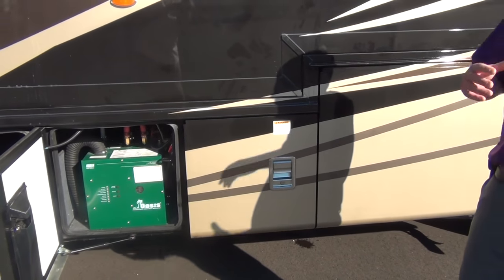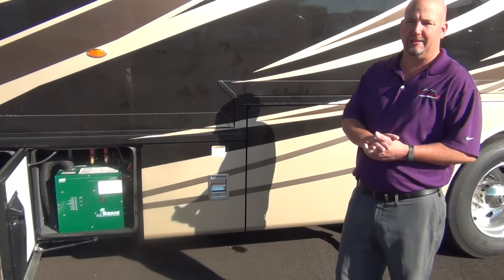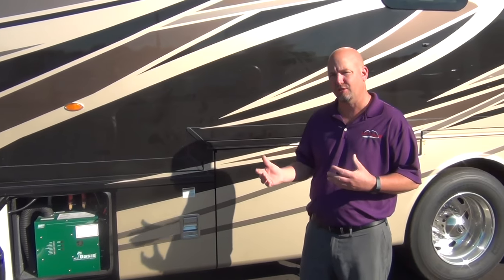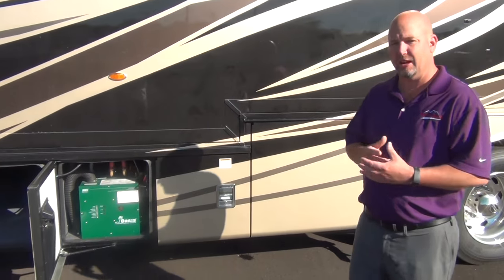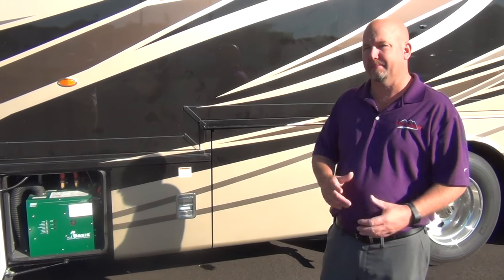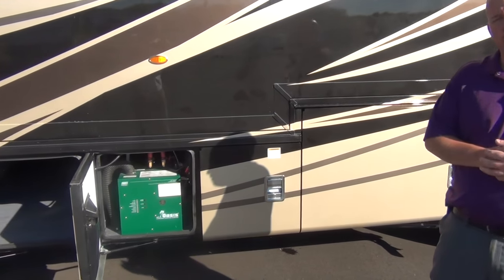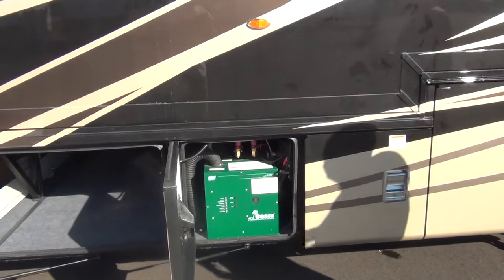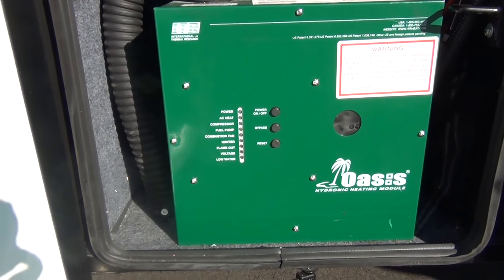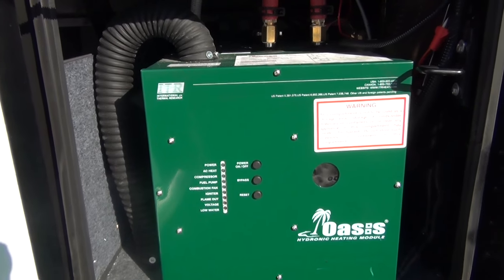This is the Oasis system — your hydronic heating system. This coach does not have a traditional water heater and furnace. It uses a much better closed-loop system that circulates boiler antifreeze throughout the coach to heat it, including the tanks and water lines in cold weather. That system also gives you unlimited hot water, so you can take a 45-minute shower in an RV and have hot water the whole time.